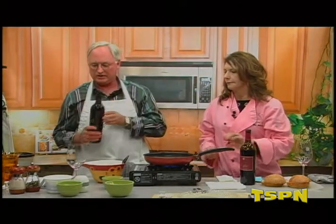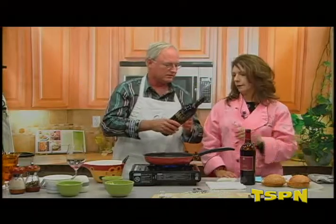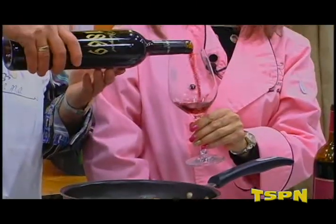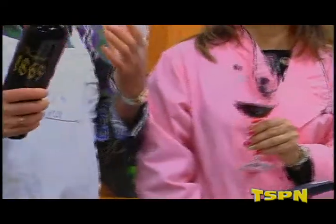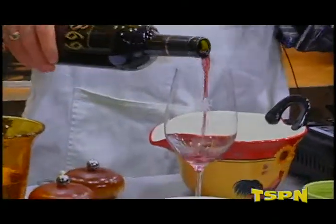This is another Zinfandel, and again this is — I'll pour for you first. Notice the color isn't black. Zinfandel does not have to be black. It has to be layered.